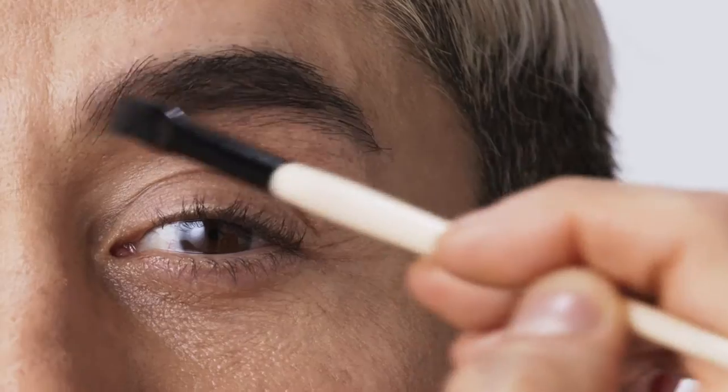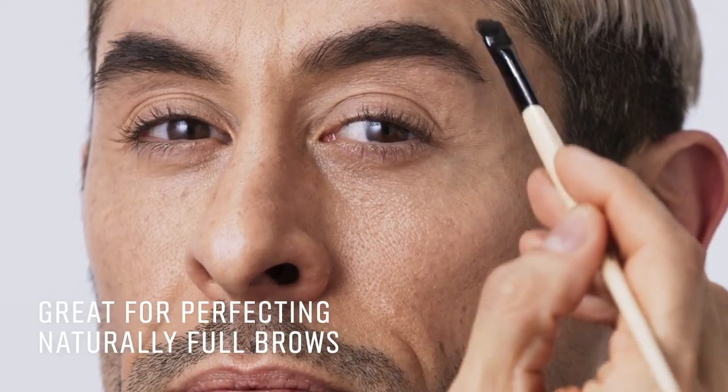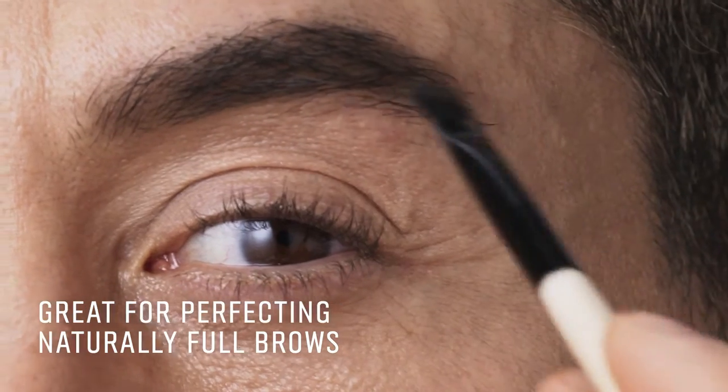The Brow Kit is great for somebody who doesn't need to fill in too many gaps. If you have a full brow but want to just perfect it, that powder will be an easy way to fill that in.